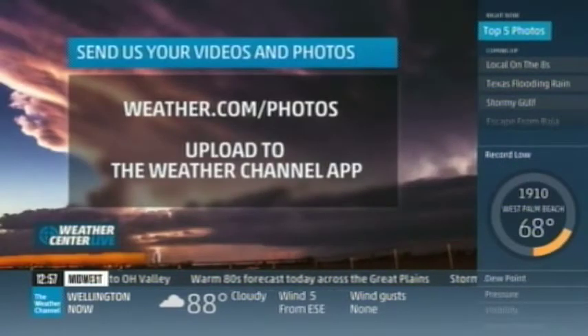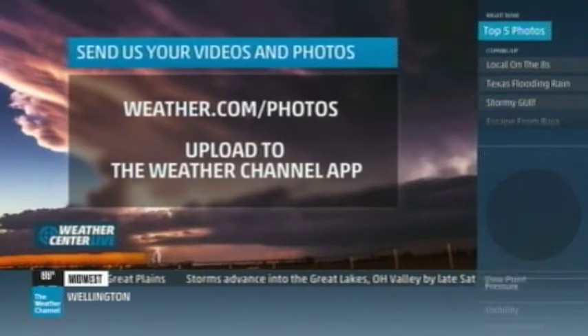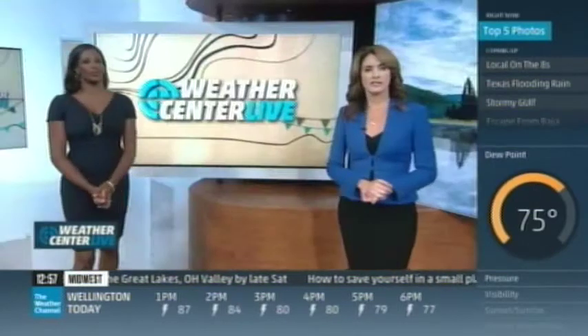Remember, you can send us your photos or videos anytime by going to weather.com/photos, or upload them to the Weather Channel app right on your phone. It is a mighty fine app indeed.